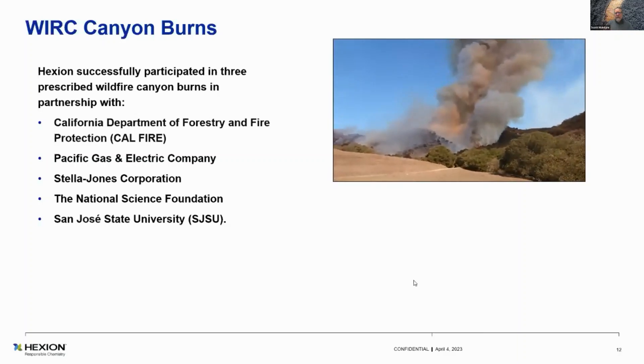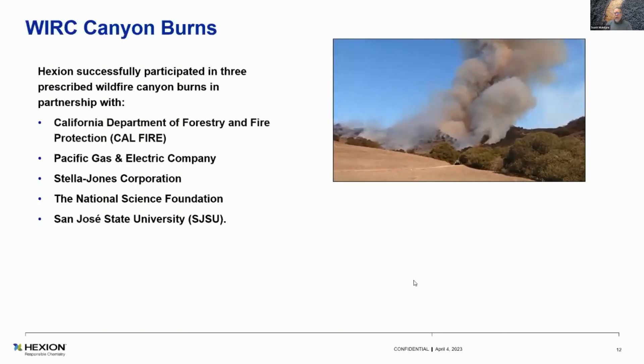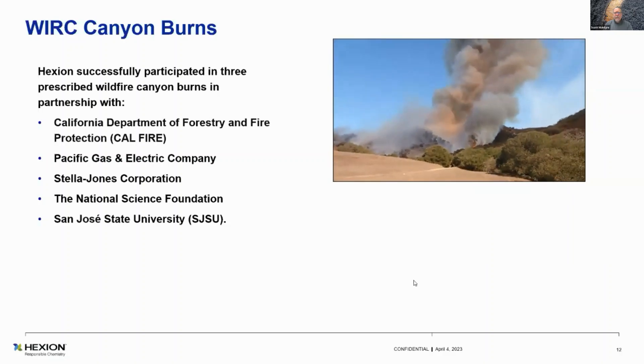That's literally a canyon fire that was left unabated — we did it on purpose because the winds and everything were right. It was in the Gallatin Range just outside of Salinas, California, done in early October 2022. It was very successful. We got a lot of data. They flew drones and helicopters. You'll see that the fire just explodes up the canyon — it was really amazing to watch.